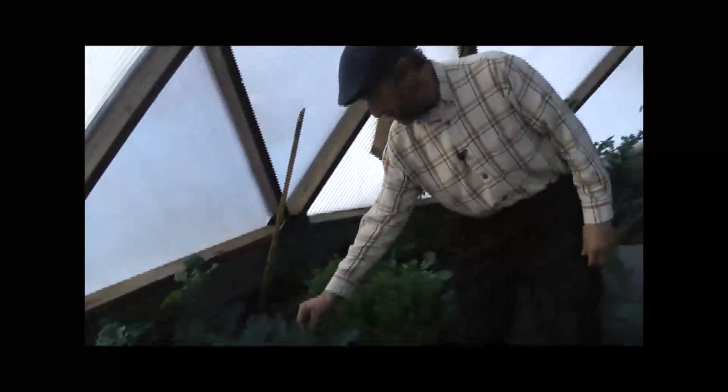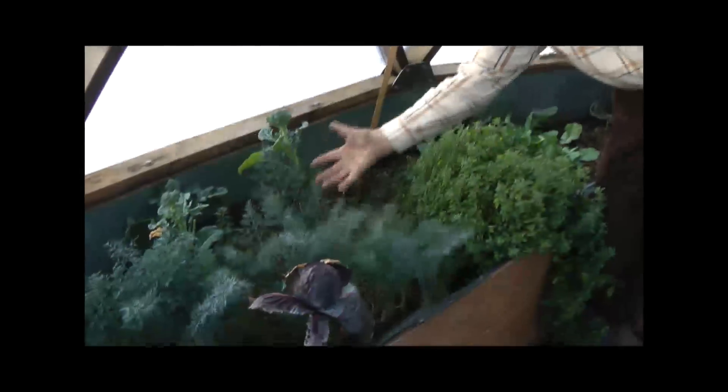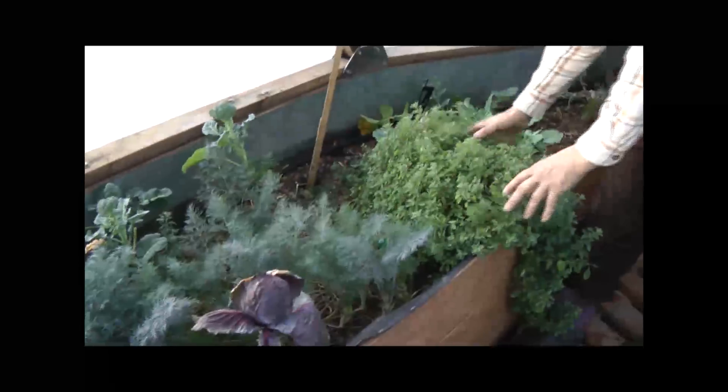Here's some more herbs. This is dill — it's just doing really, really well — followed by some marjoram.